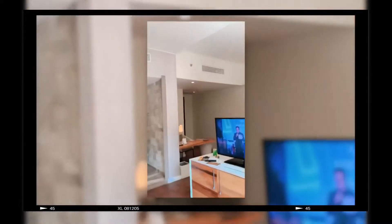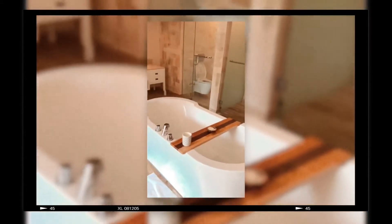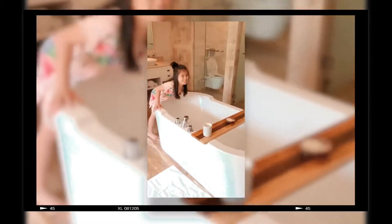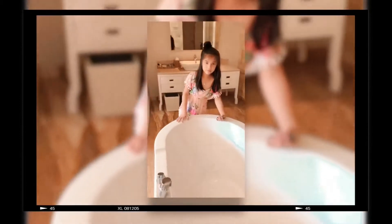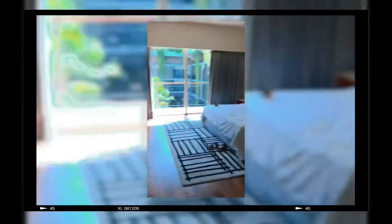And then... this is our... what is my favorite part? The bathroom. Okay, fine. We don't want to use the bubble bath. This is my bathroom. Basically, it's an open area.